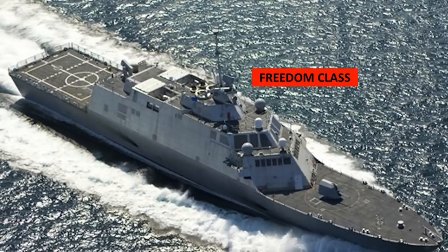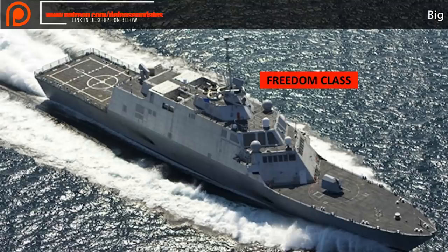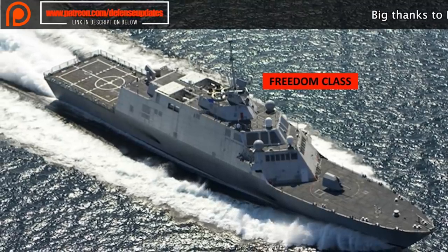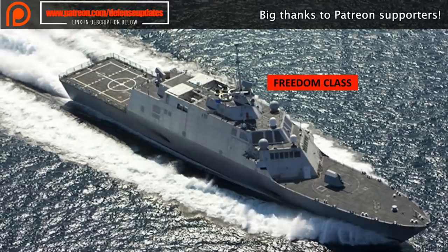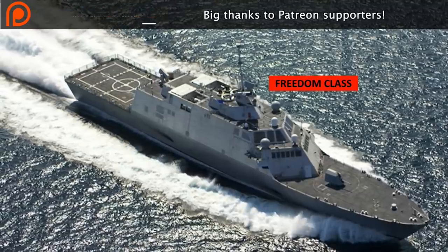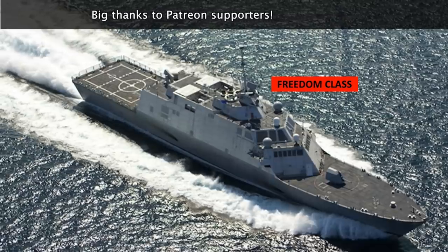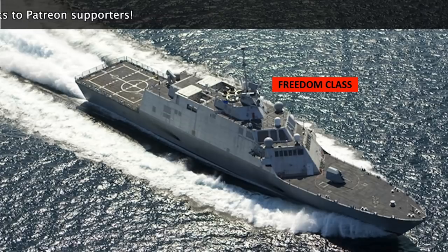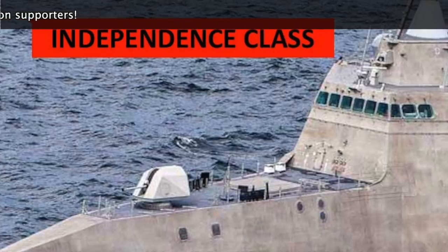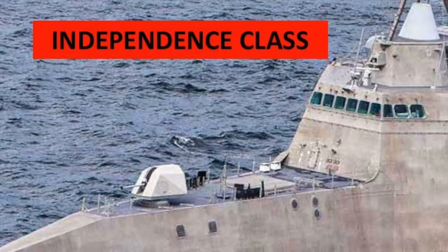Large warships like cruisers and destroyers are designed for open ocean waters and not for shallow water, where these can be targeted by high-speed boats, missile-firing fast attack aircraft, small submarines, sea mines, and land and air-launched anti-ship missiles. The idea behind the Littoral Combat Ship, as described by former Secretary of the Navy Gordon R. England, is to create a small, fast, maneuverable, and relatively inexpensive member of the DDX family of ships.